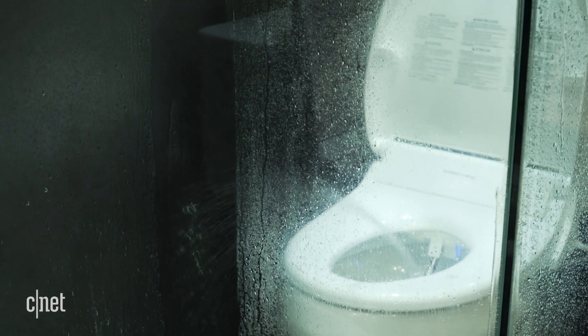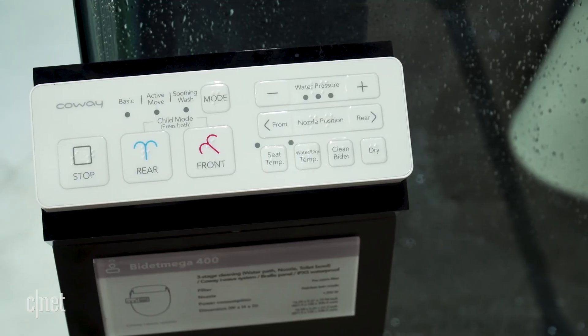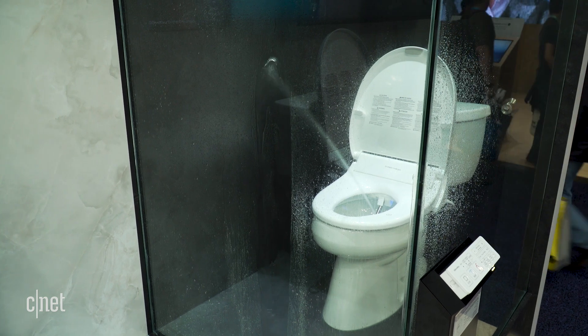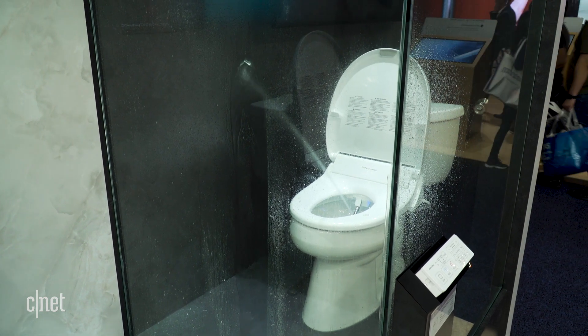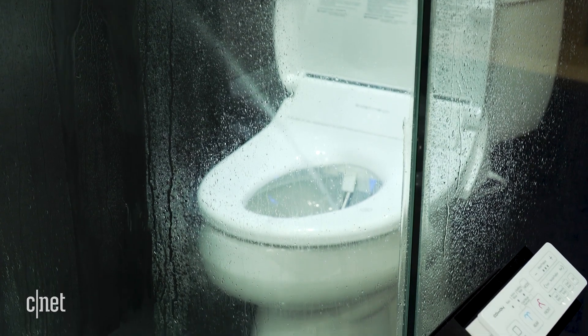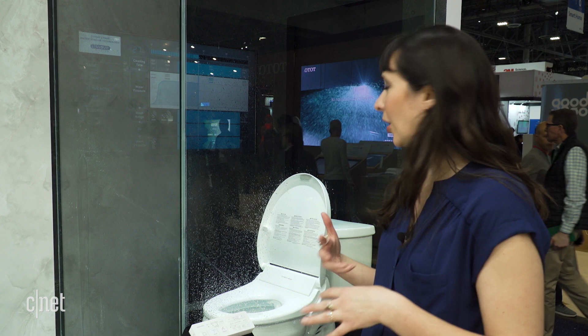This doesn't come with an app or any other sort of functionality like that, but it does have a remote for customization, so you can change the temperature, adjust where the water is going, and actually how it moves. They also say the water itself has bubbles inside that's supposed to aerate it and make it more comfortable for you, and it's supposed to last about a minute to go from clean to dry.